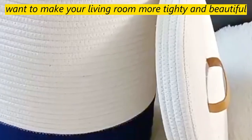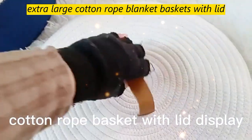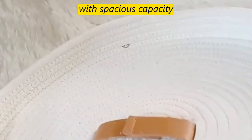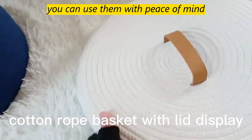Want to make your living room more tidy and beautiful? Try our tall extra-large cotton rope blanket baskets with lid. With spacious capacity, tight weaving technique, and eco-friendly materials, you can use them with peace of mind.